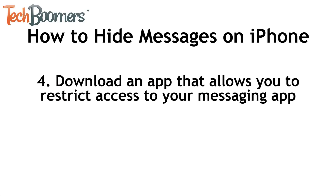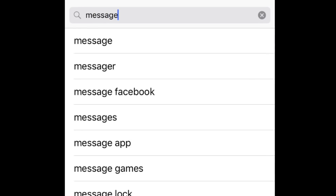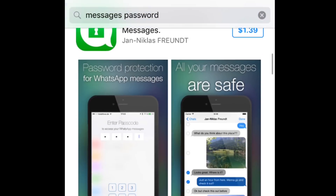Another method you can use to hide text messages on your iPhone is to download an app that allows you to restrict access to certain apps. While you can add a passcode lock to your device itself, you may want the additional security of a password on your messages specifically. If you want to install an app that will help you restrict access to your messages, you can search on the App Store to find one that suits your needs.